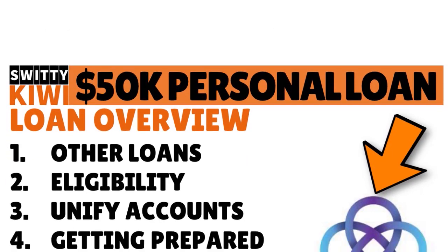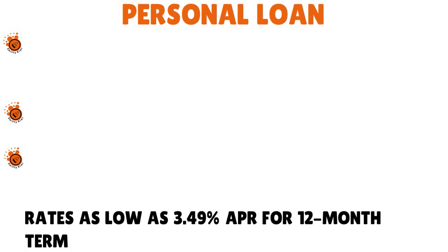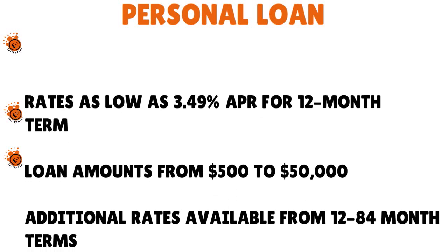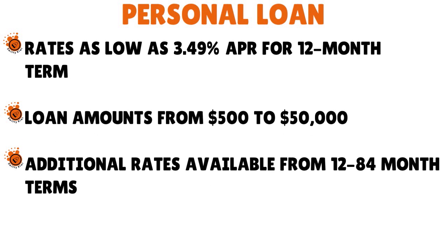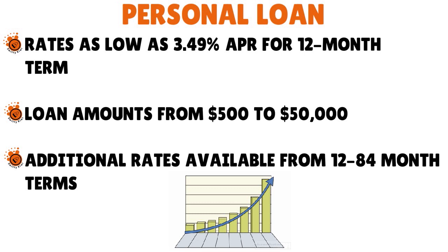Let's talk about the loan overview. This is a personal loan. The rates go as low as 3.49% APR for a 12-month term. The loan amounts will go from $500 to $50,000, and additional rates are available from 12 to 84-month terms. If you want a lower APR, you want to go for a lower term — less than 12 months. For a loan of three, four, or five years, you might be paying an APR in the lower double digits. The maturity of the loan can go all the way to seven years, 84 months.